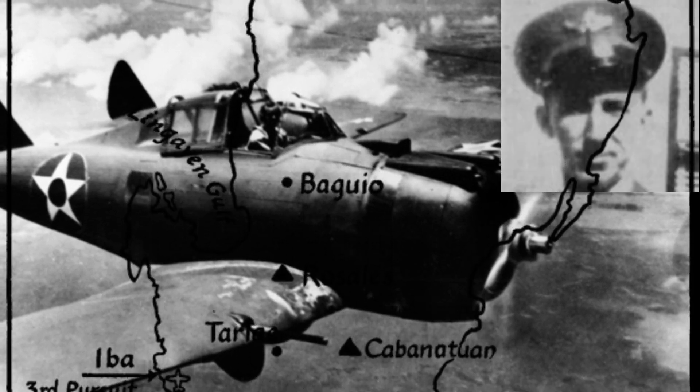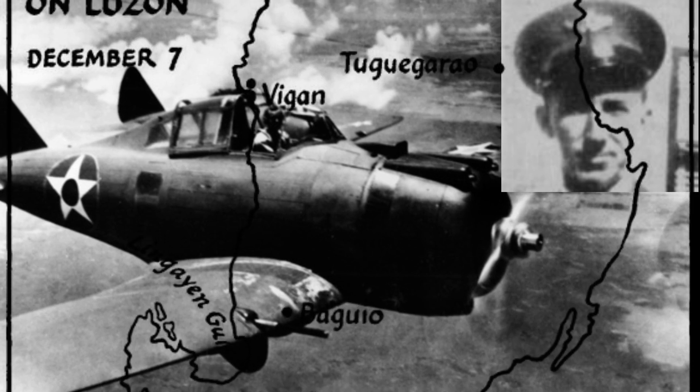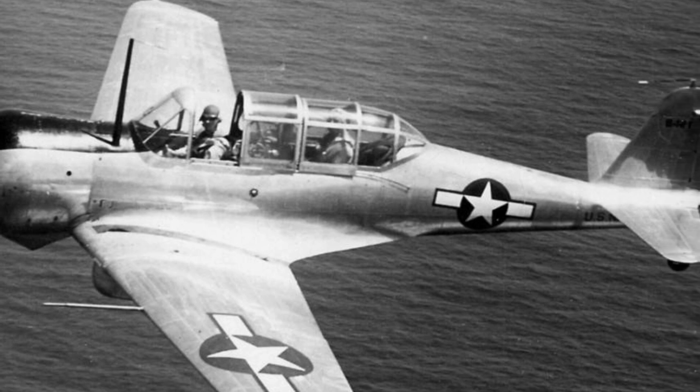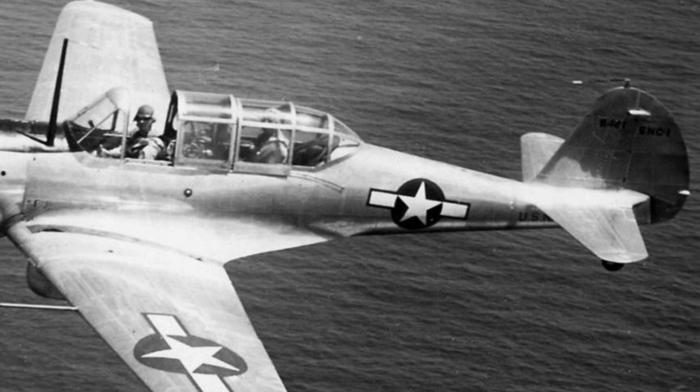However, First Lieutenant Samuel H. Marrett gave the craft its rare moment of glory on the 10th of December 1941, when he is credited with sinking Japanese minesweeper W-10 following multiple strafing runs during the Japanese invasion of Vigan in northern Luzon. Reportedly, the explosion of W-10 was so powerful it tore a wing off Marrett's P-35, causing him to crash into the sea. Those not sent to the Philippines were used as advanced trainers, renamed the AT-12 Guardsmen, or allocated during World War II to U.S. Army Air Corps base commanding officers as fast transport aircraft.